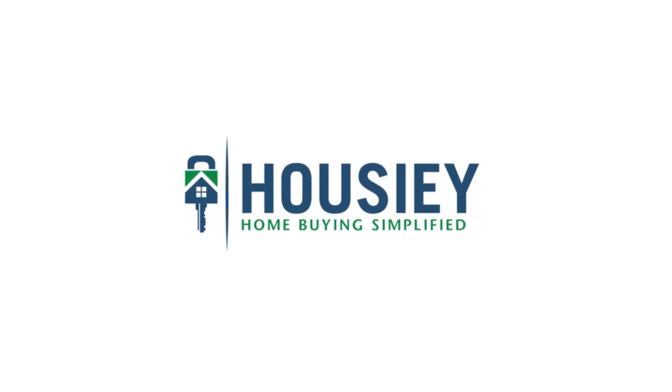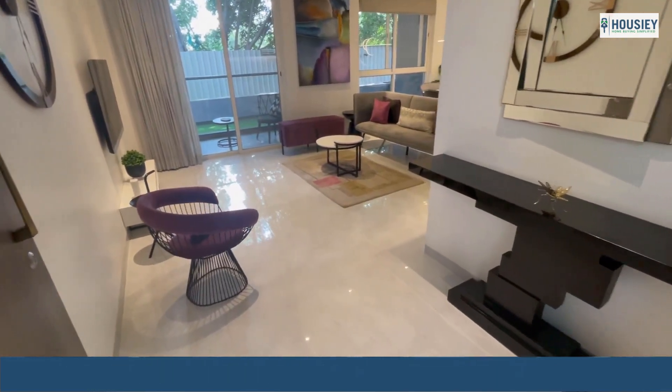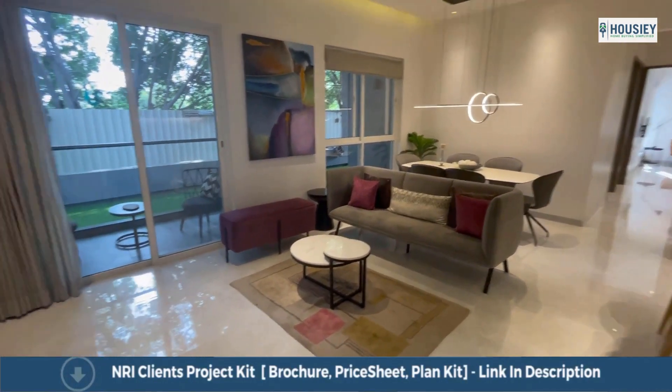Hello everyone and welcome to Howzee. Today we will be doing the 3BHK sample flat tour of residential project Ganga Sirio by Goel Ganga Development, located in Karadi, Pune.